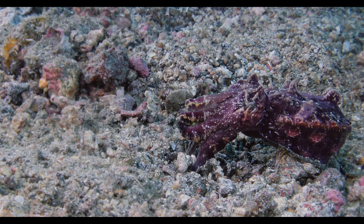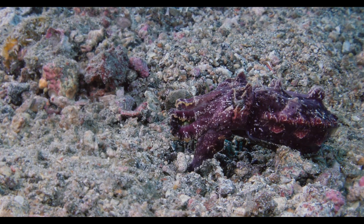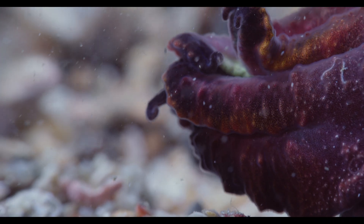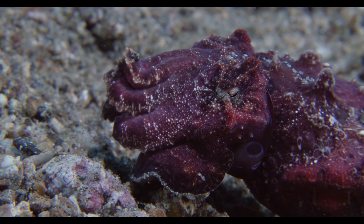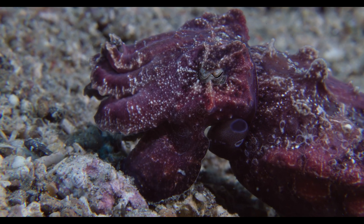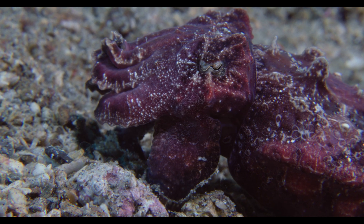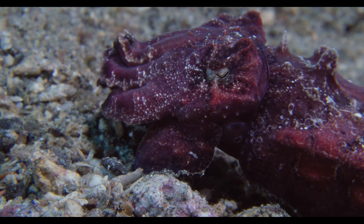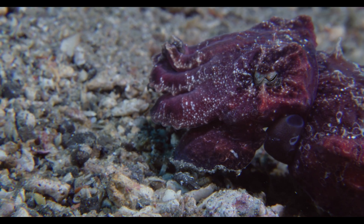The finale is swift and dramatic, as the cuttlefish's tentacles shoot rapidly to secure its prey. As the cuttlefish begins digesting, it resumes movement once more, trudging along with its front legs in search of new victims.